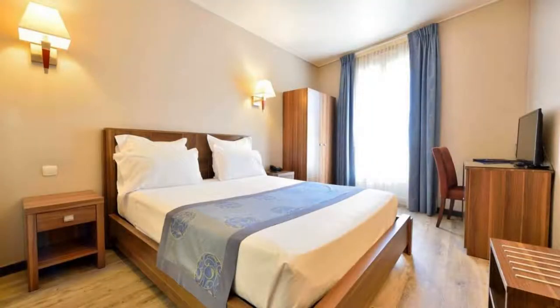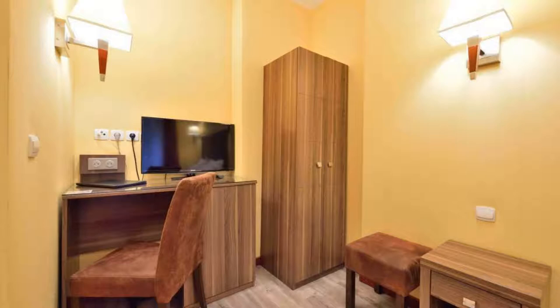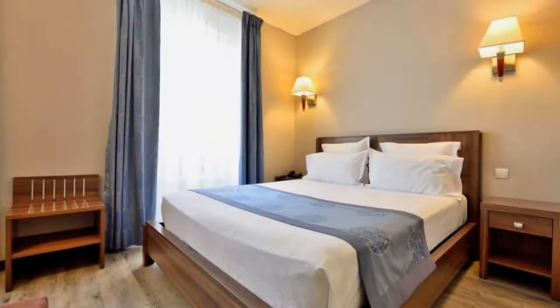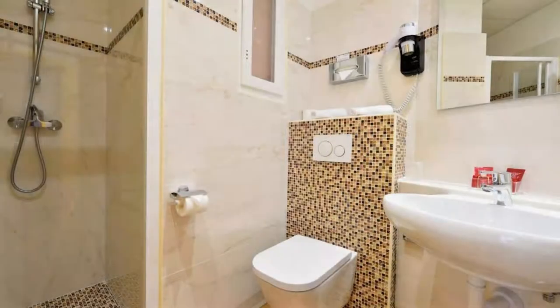There are 6 types of rooms available on booking.com. You can book online and enjoy it. The hotel accepts major credit cards and reserves the right to temporarily hold an amount prior to arrival. If you have already visited this hotel, please share your experience in the comment box. For booking or more details, check the link in the description below.